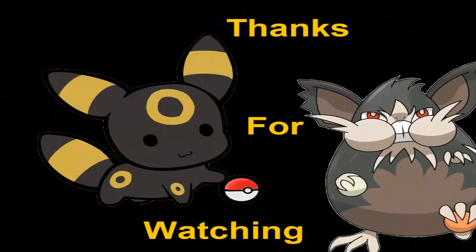Anyway guys, if you enjoyed this hockey card opening, give it a big thumbs up. And if you're new to this channel and like what you see, please subscribe — it would help this channel a lot. Don't forget to hit the bell notification so you'll know when new videos are coming out. I will see you guys in my next video.